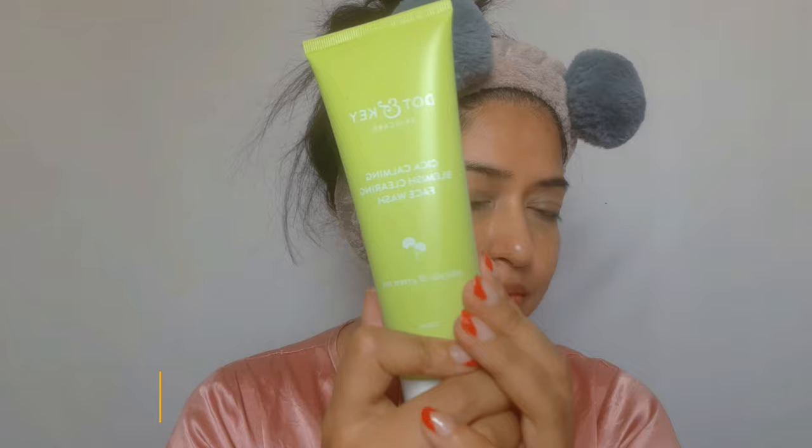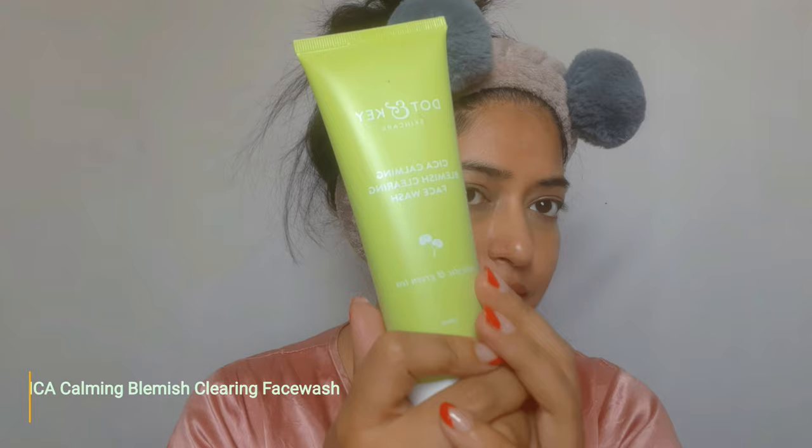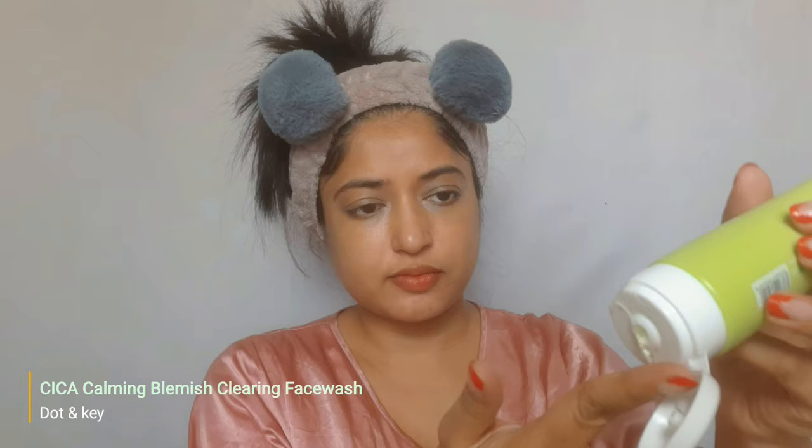I squeeze out a very small drop, lather it up, and apply it on my wet face. I spend about 30 seconds massaging it before washing it off. Now, who should buy it? It's advertised for oily, sensitive, and acne-prone skin types.